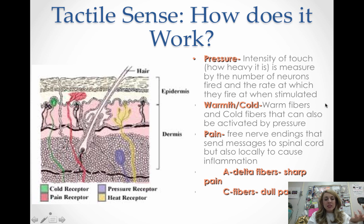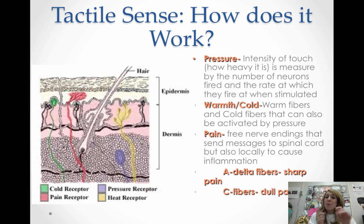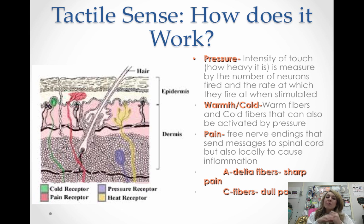The last skin sense is pain. Free nerve endings send messages to the spinal cord, and they also send neurotransmitters out locally to cause inflammation. There are two types of pain fibers: A-delta fibers carry sharp pain and are myelinated, so the message travels really fast. C fibers carry dull pain. If you stub your toe, the immediate sharp pain is from the A-delta fibers, but if it aches for a couple of minutes afterward, that's the C fibers.